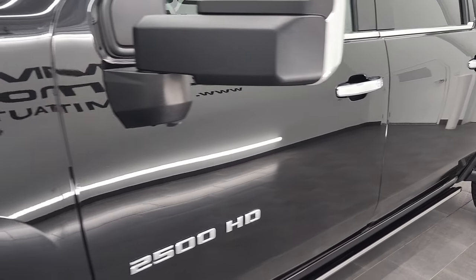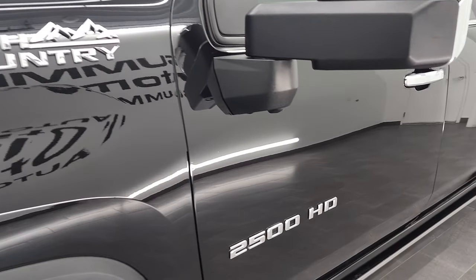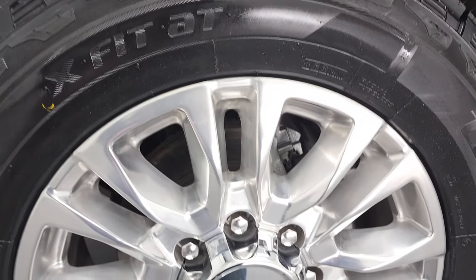If you like the video and how we do things here at Summit Automotive, in the lower right hand part of the screen is a subscribe button to our YouTube channel. You can click that and then click the bell notifications and you'll get updates every time we do videos here at Summit Automotive.